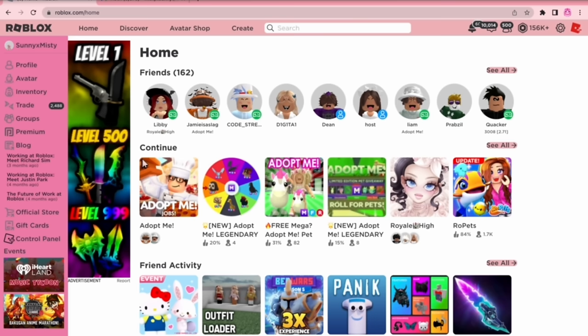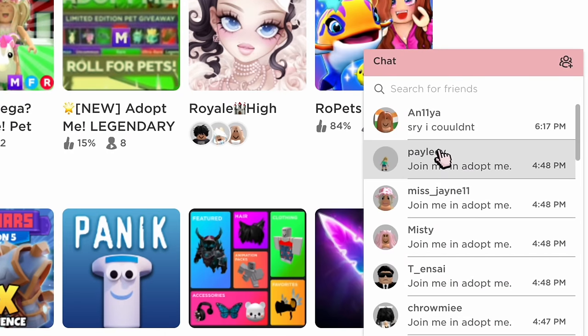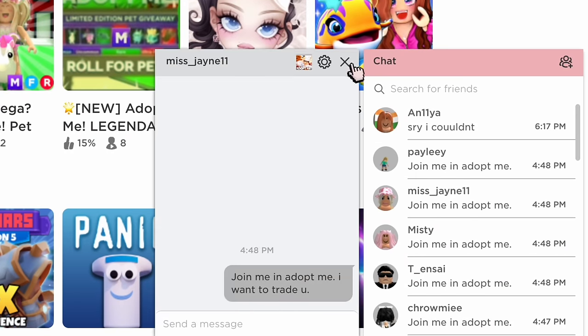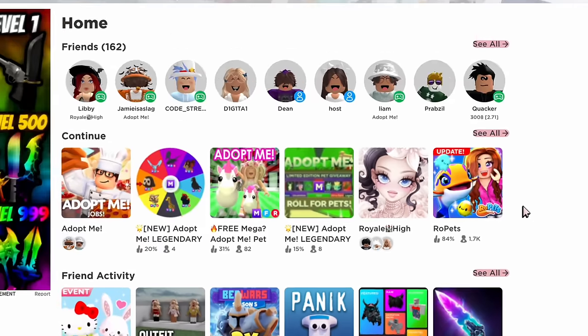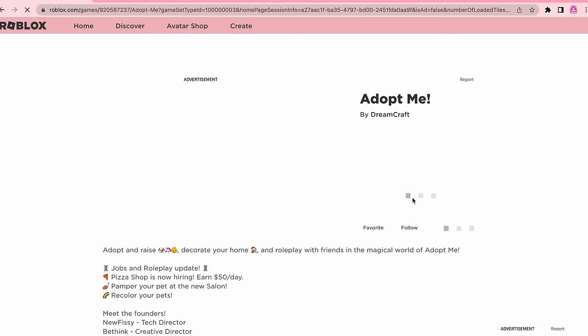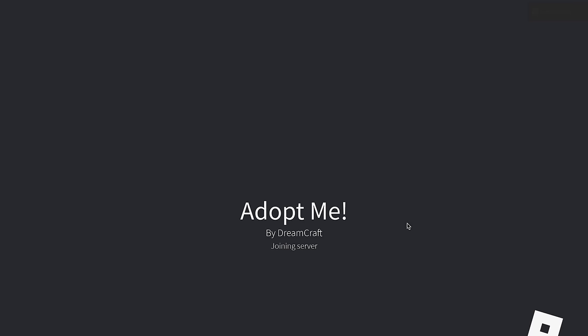Roblox actually just emailed me back and said my account is now back. I reset my password and everything, and now I am back. Let's see what the hacker did to my account. Oh my god - look at my messages. I never wrote this: 'Join me in Adopt Me, I want to trade you.' It's in almost every single one of my friends' chat lists - even Misty's, who is my real life friend. I really hope they didn't join the hacker. Just in case, I'm gonna check my trade history to see if they gave any pets - that would be the only pets the scammer could have taken.